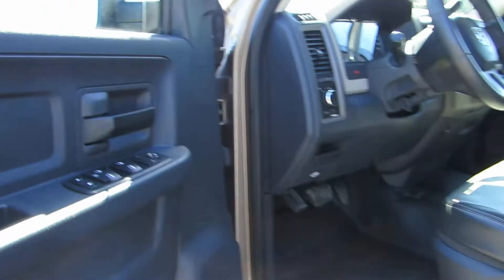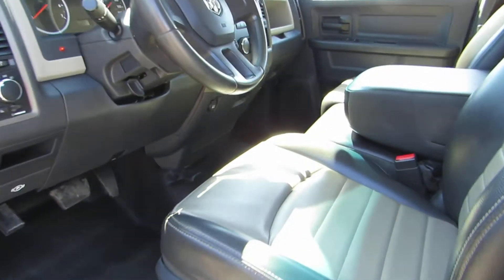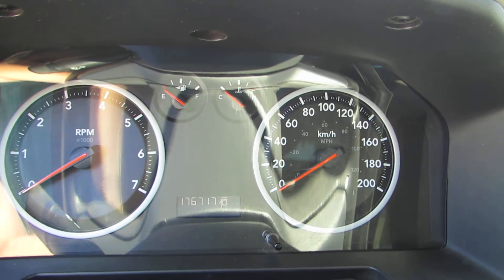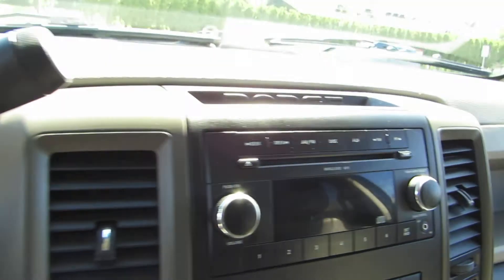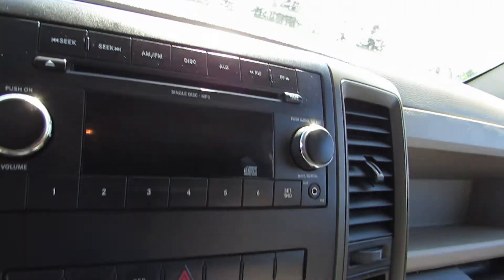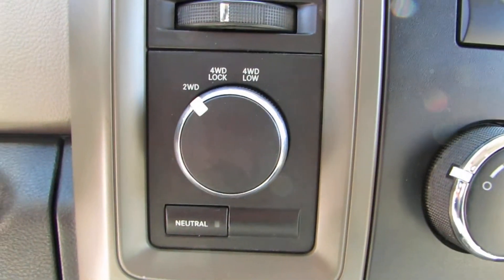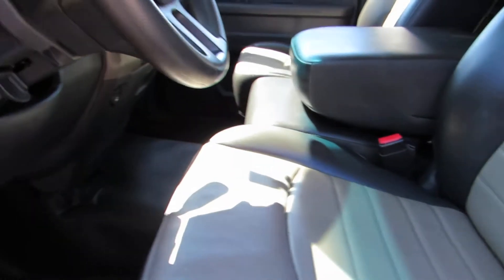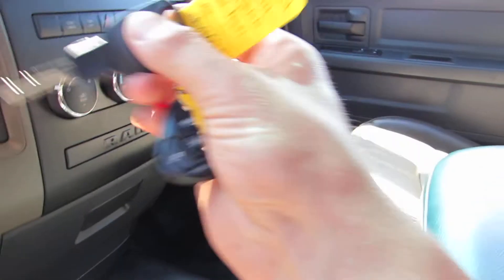It has power windows, power door locks, power mirrors, and heated mirrors. It has the automatic transmission and 176,717 kilometres. It has the CD MP3 player, air conditioning, cruise control, tow/haul mode, and four wheel drive. It's got the flip-up middle seat and center console, all leather interior, and an aftermarket alarm system with keyless entry remote.